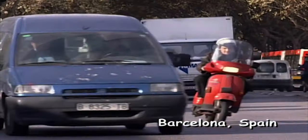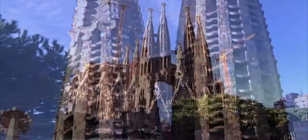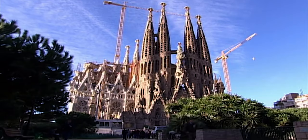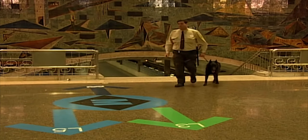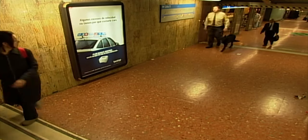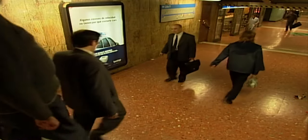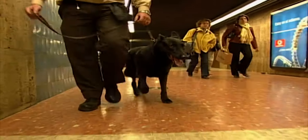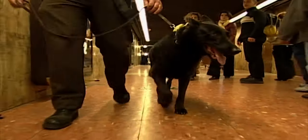Barcelona, on Spain's Mediterranean coast, is a popular tourist destination, famous for its stunning Gaudí architecture. The Barcelona Metro system transports one and a half million people around the city every day. Willy, a black German shepherd, and his handler Eduardo Quijano are part of the Barcelona Metro's Brigadas Caninas, or dog brigades. They work at the Plaza Catalunya station — the busy hub of the entire system — to enforce security and prevent crime.